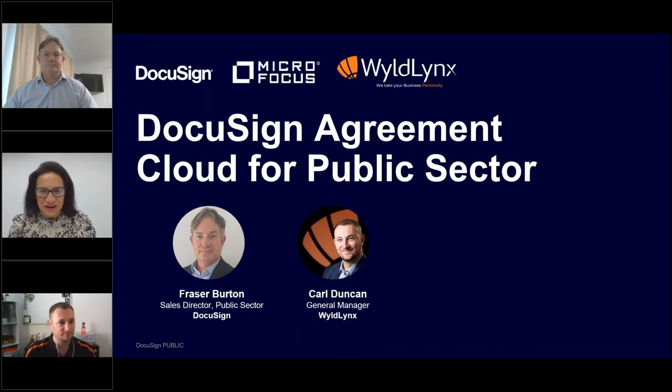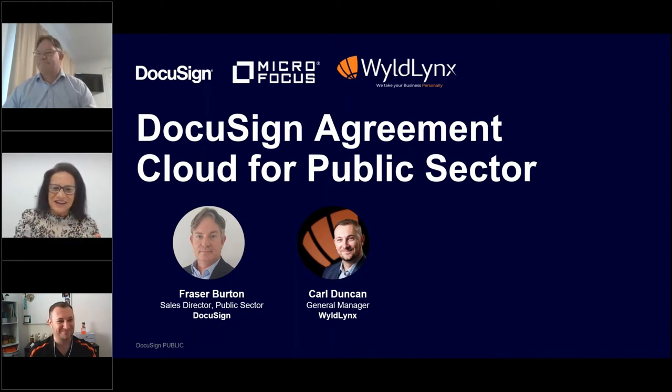Good afternoon, everyone. Thank you for joining us in our IM&G webinar series today. We have DocuSign and WildLynx here to talk about the integration between Content Manager and the DocuSign products. They've worked very closely together, hand in hand, building this integration and making it as strong as it is today.